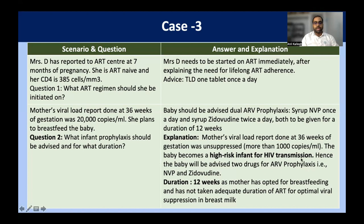The duration is 12 weeks because the mother has decided to breastfeed — it is not exclusive replacement feeding. The mother's viral load is more than 1000 copies per ml, making this high risk for HIV transmission: two drugs — nevirapine and zidovudine — for 12 weeks because the mother opted for breastfeeding. Had she opted for exclusive replacement feeding, the duration of prophylaxis would have been six weeks.